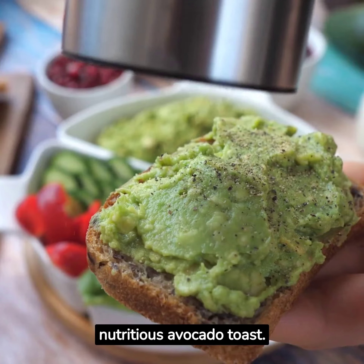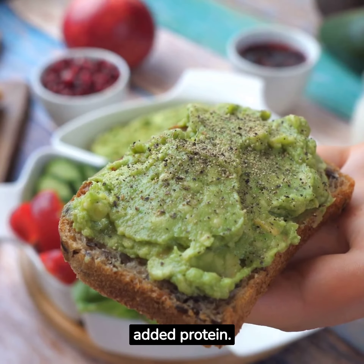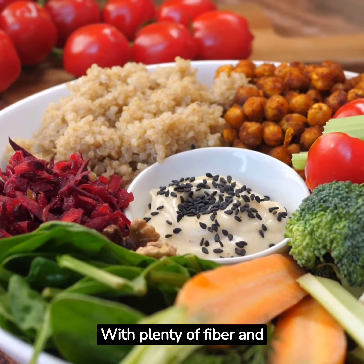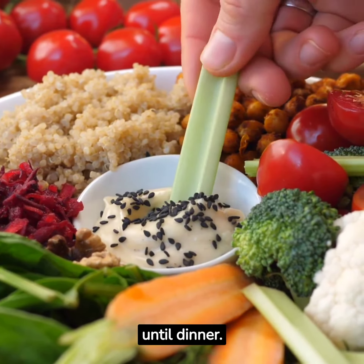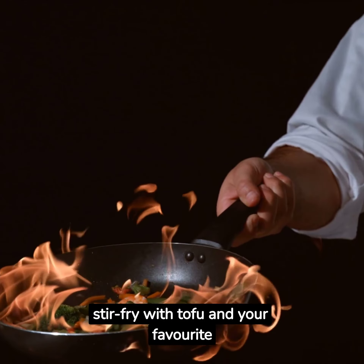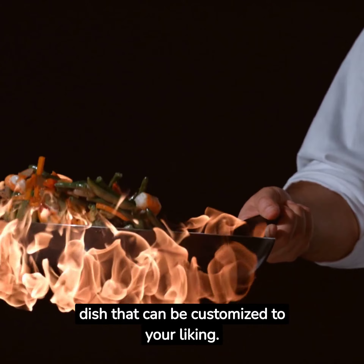Wednesday breakfast can be a nutritious avocado toast — top it with a poached egg for added protein. Lunch could be a chickpea salad; with plenty of fiber and protein, it'll keep you full until dinner. For Wednesday dinner, try a stir-fry with tofu and your favorite veggies — it's a flexible dish that can be customized to your liking.